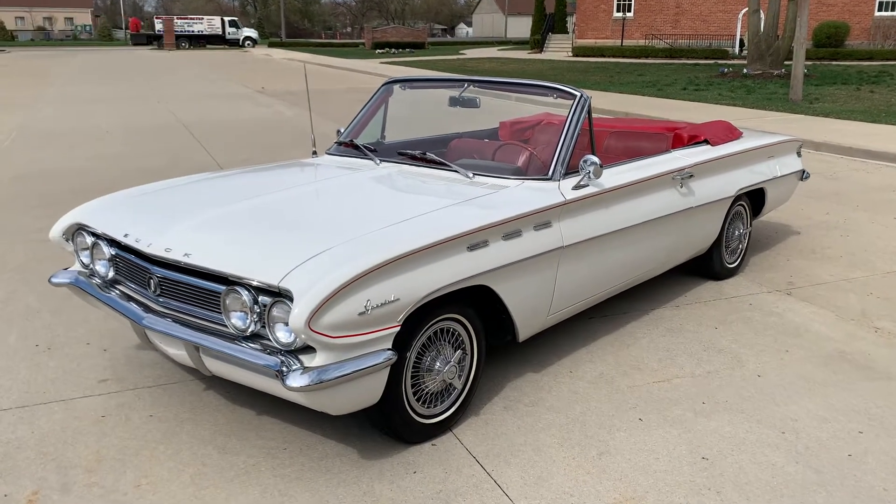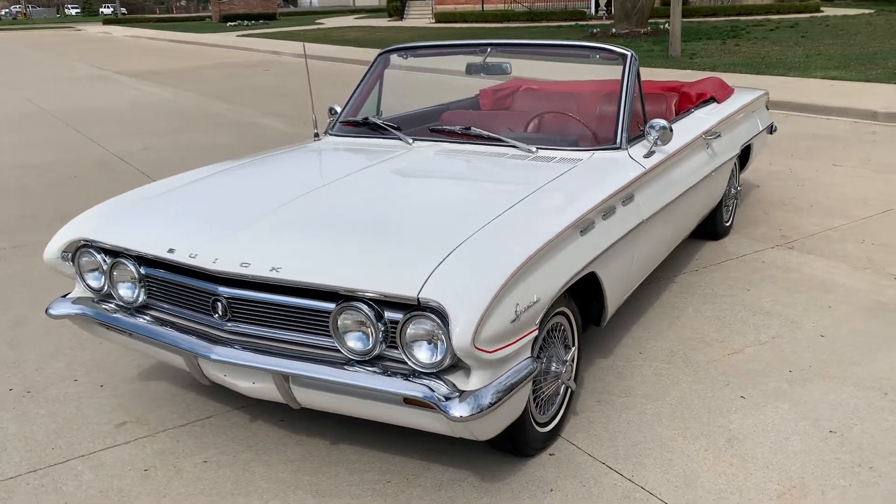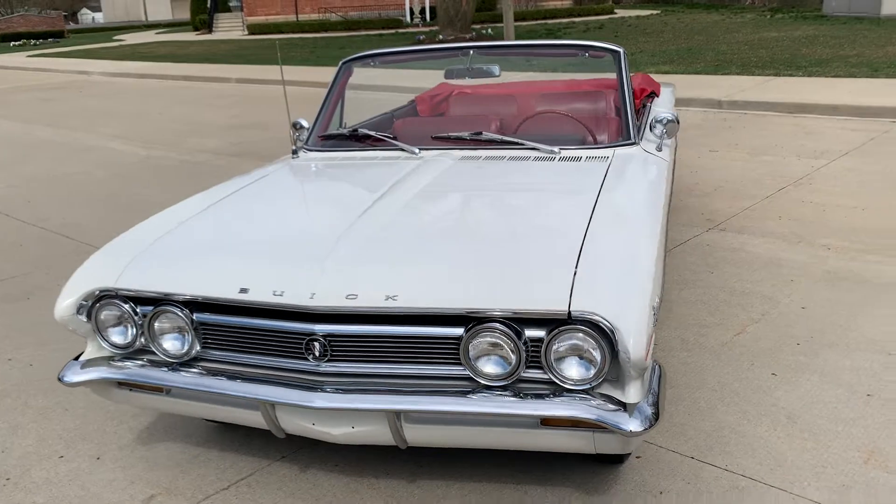Hello everyone, Dave here from Showdown. Let's take a little walk around a 1962 Buick Special convertible we just got in. Beautiful car, white with the two-tone red and burgundy interior.